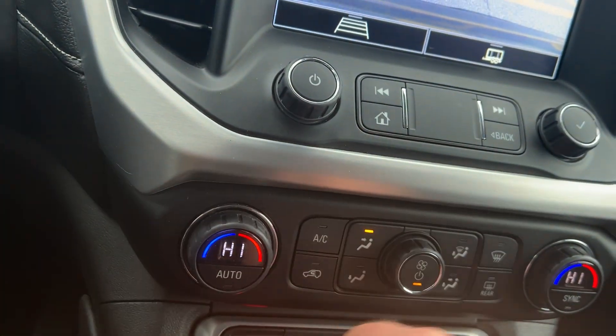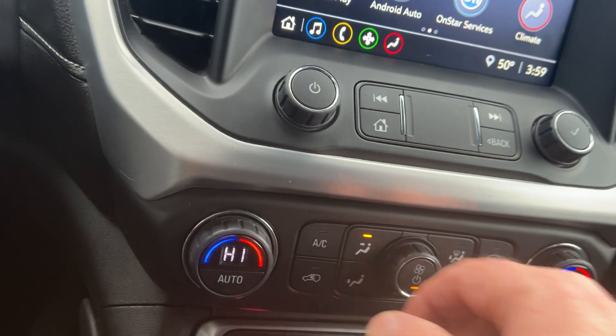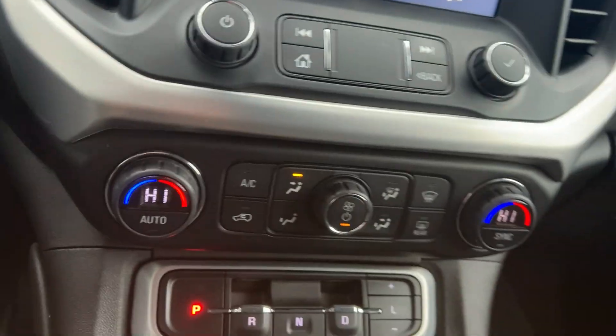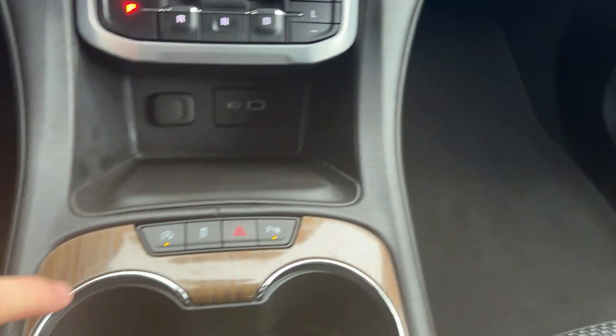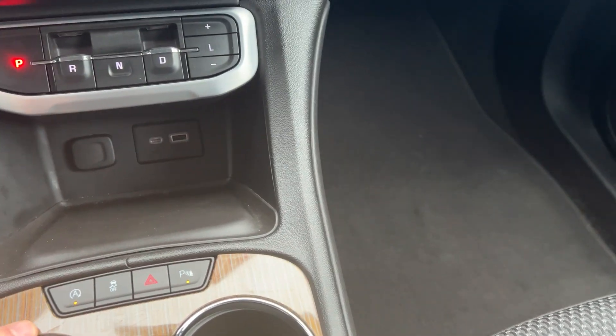Climate control on either side, so the passenger and driver can each set the temperature the way they want. This vehicle does shut down the battery when you stop at lights and stop signs to give you better fuel economy. If you don't like that, you can turn it off.